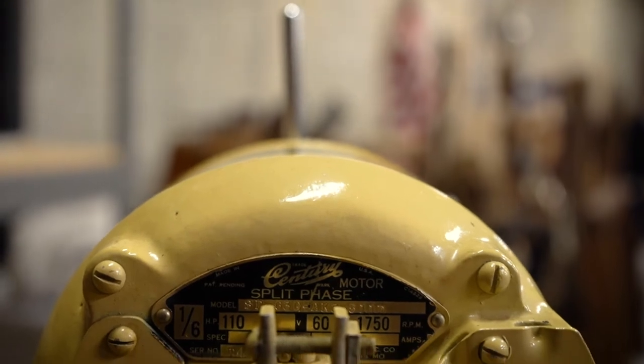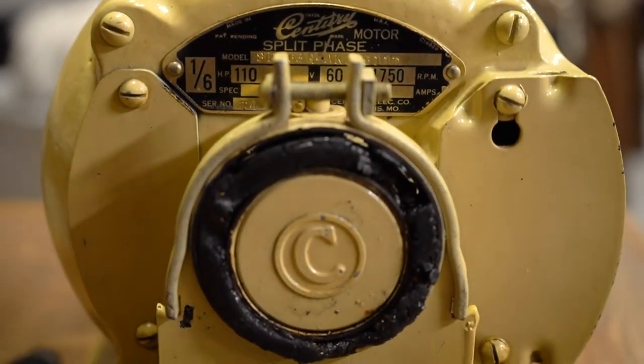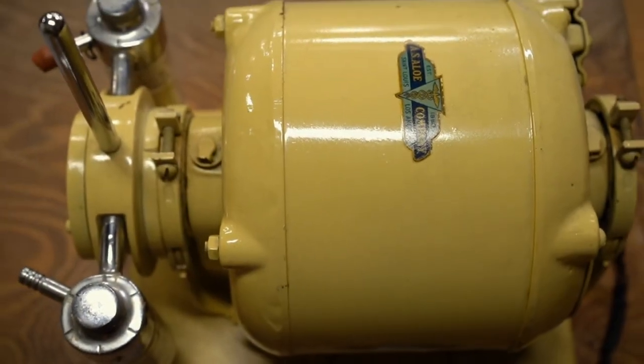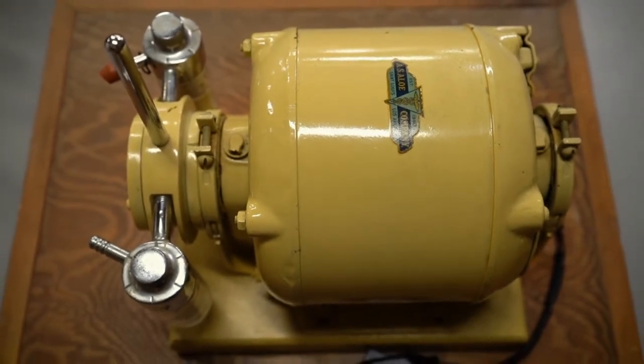This machine not only helped patients remove these substances so they could breathe — it also cleared the airway for when a person needed to be intubated at the hospital. This specific machine, based on the labels, parts, and color, was made in the mid-1950s.